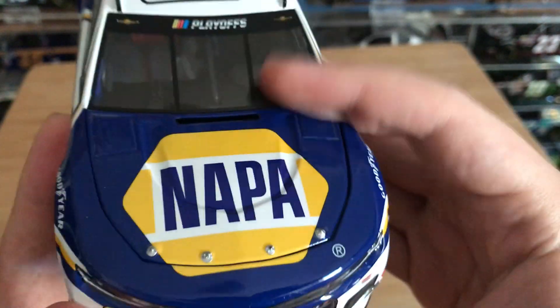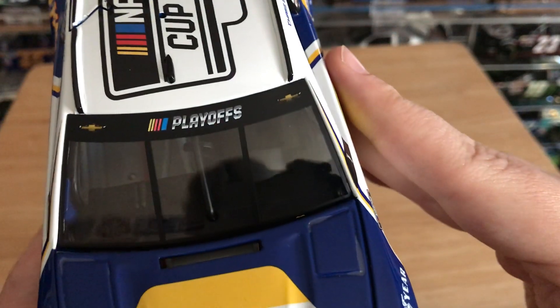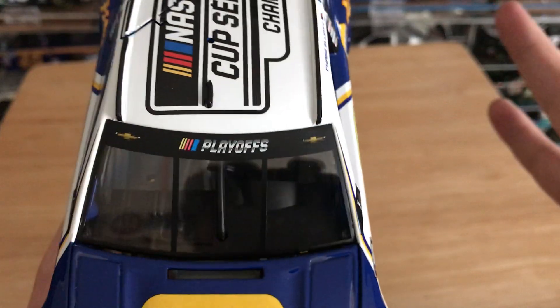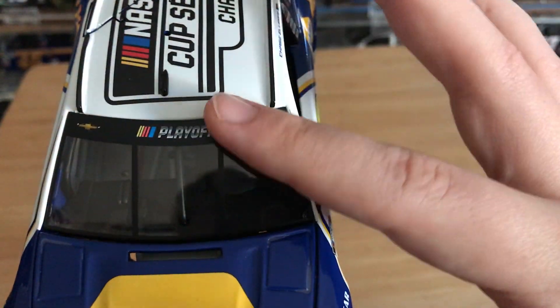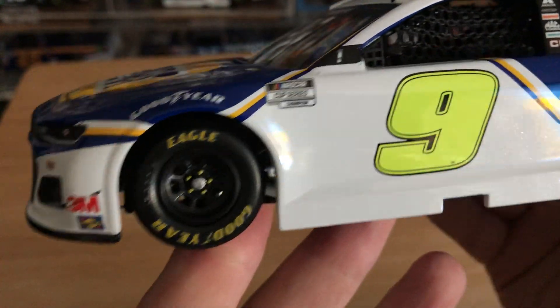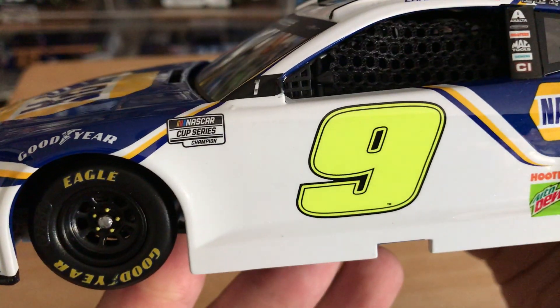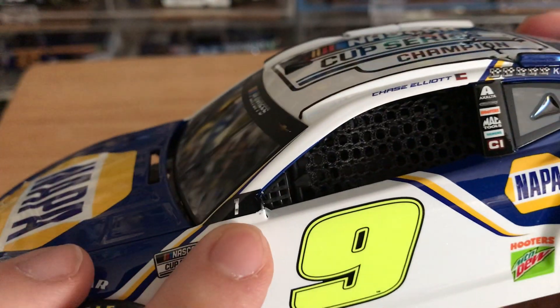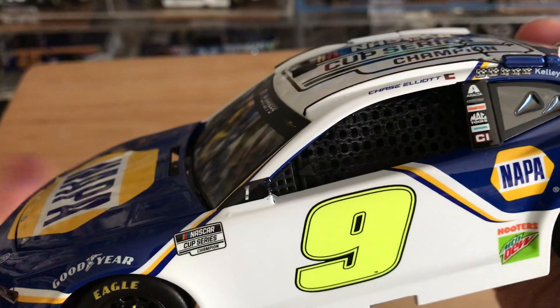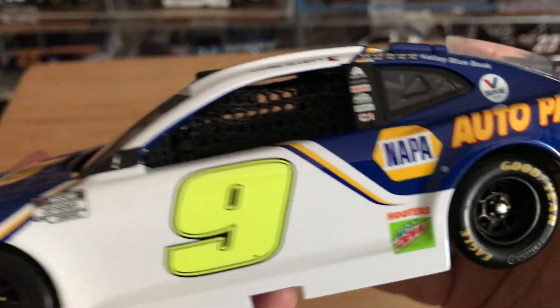Starting from the front: we've got Chevrolet, number 9, Hendrick Motorsports. We've got Napa at the playoffs, two Chevy bow ties. I'm really glad that whenever Monster stopped sponsoring the series, they were able to put the Cup Series logos and playoffs and all that stuff on the windshield. Got your Goodyear Eagles, got Cup Series Champion. Got the little number one right there — no longer the round of 16, 12, 8, and 4. They just put a number one there. Pretty neat.